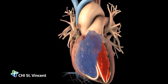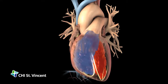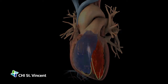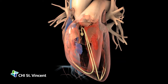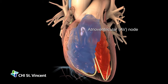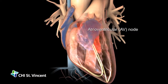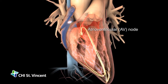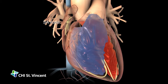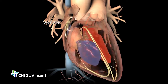An electrical signal starts at the SA node, then spreads across both atria, causing them to contract and push blood into the ventricles. As the atria relax, the signal travels through the atrioventricular or AV node to the ventricular walls, causing them to contract. The ventricles relax, completing one full heartbeat. Immediately, the SA node generates a new electrical impulse, repeating the pattern.